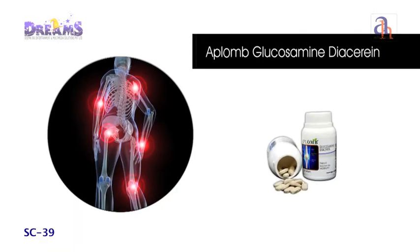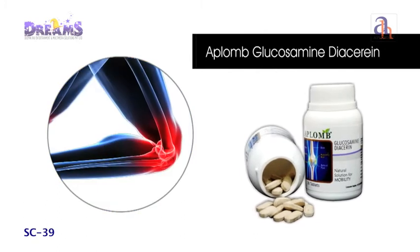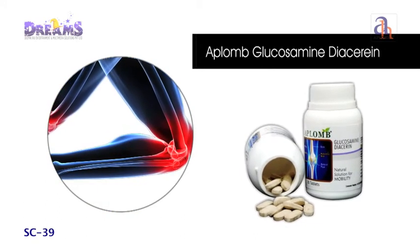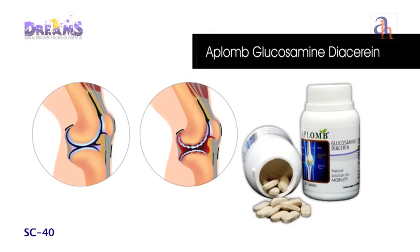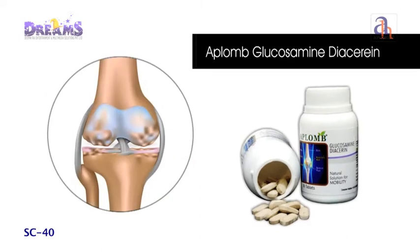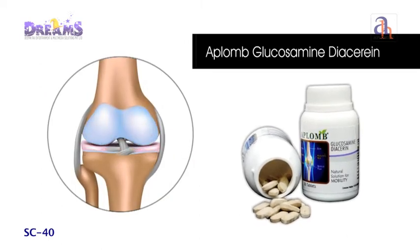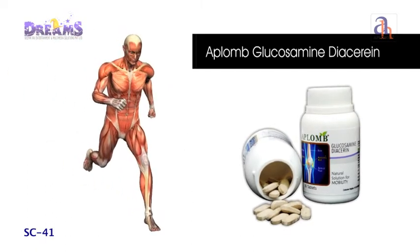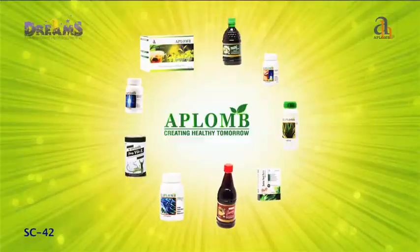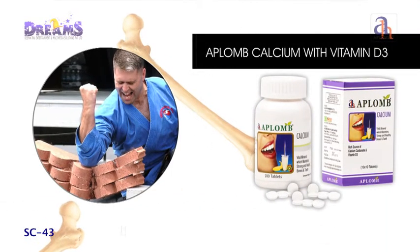Tired of joint pain? Aplomb Glucosamine Dicerine stimulates production of synovial fluid, thereby providing analgesic and anti-inflammatory properties. It is helpful in protecting existing cartilage from damage and also helps in repairing damaged cartilage and regeneration or formation of new cartilage. Relax your joints and make pain an old chapter in history.